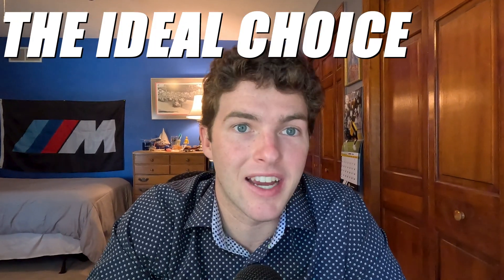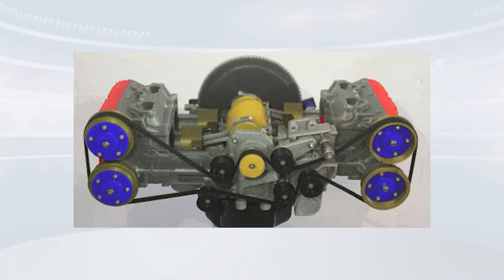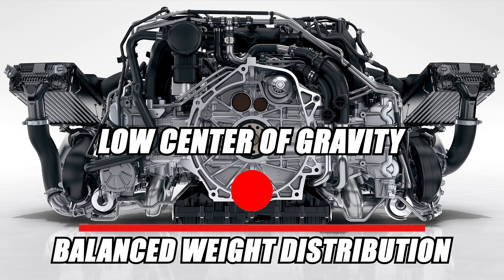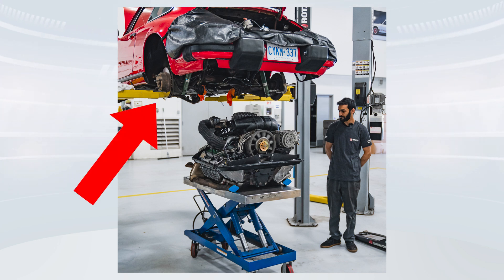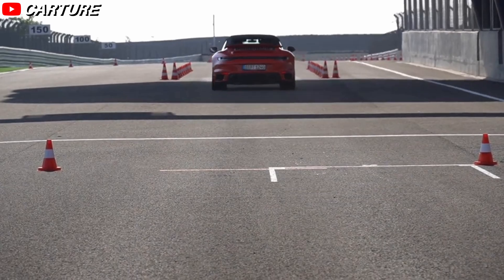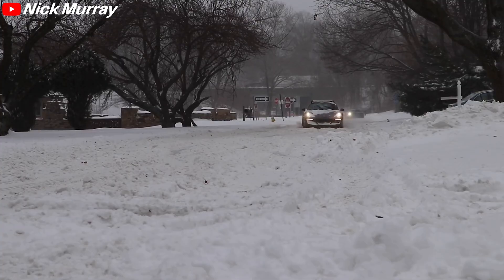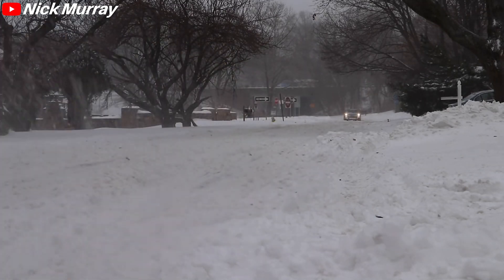Porsche adheres to the Boxer engine for more than the sake of tradition — there are numerous performance benefits that make it the ideal choice. The first reason is their effects on driving dynamics: their flat design allows a low center of gravity and balanced weight distribution, supporting a sporty driving style. Additionally, Porsche installs their Boxer engines over the rear wheels, which considerably improves traction because the added weight is over the drive axle. Before four-wheel drive, rear-mounted engine cars were generally considered the best in winter conditions.